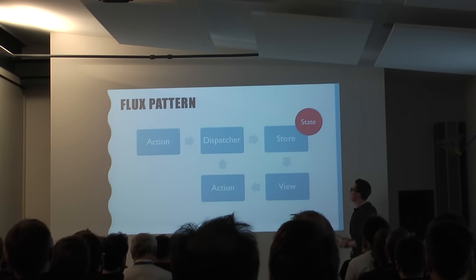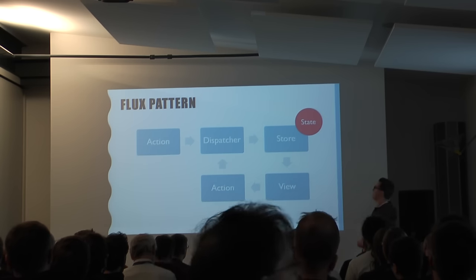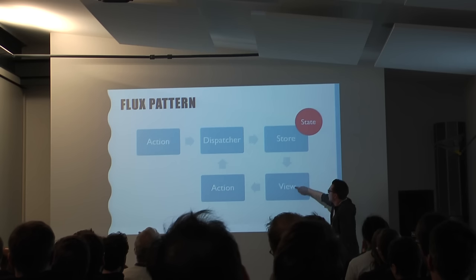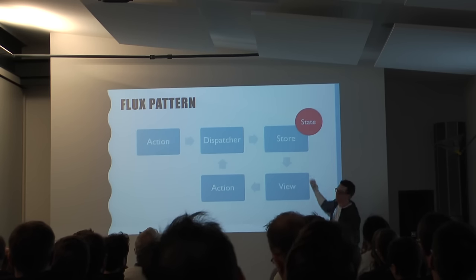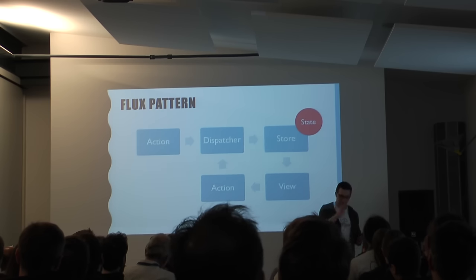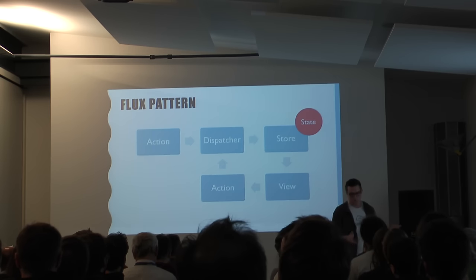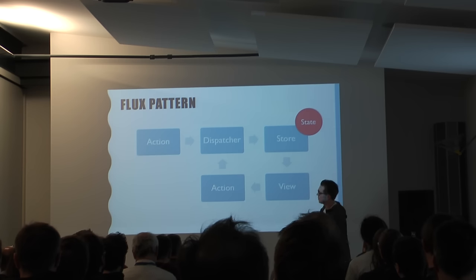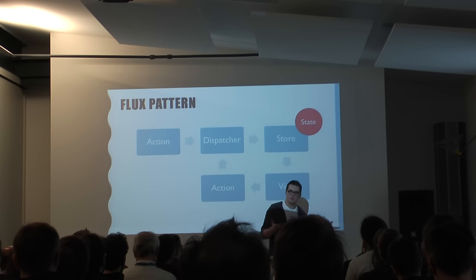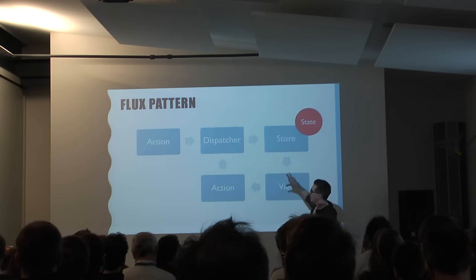If you're coming from a functional programming background, you think this is a pure function and you're happy. But in JavaScript, who prevents you from sidestepping this architecture? You can have code in the store that calls the store and updates something directly. Nobody will prevent you from doing this. Maybe you have great colleagues who will stop you, but if you do something quickly, you might still sidestep this. Sidestepping these patterns is very bad because it introduces bugs that nobody expects. If your colleagues think you're using this pattern, they don't look in other places, and those bugs are very, very difficult to find.